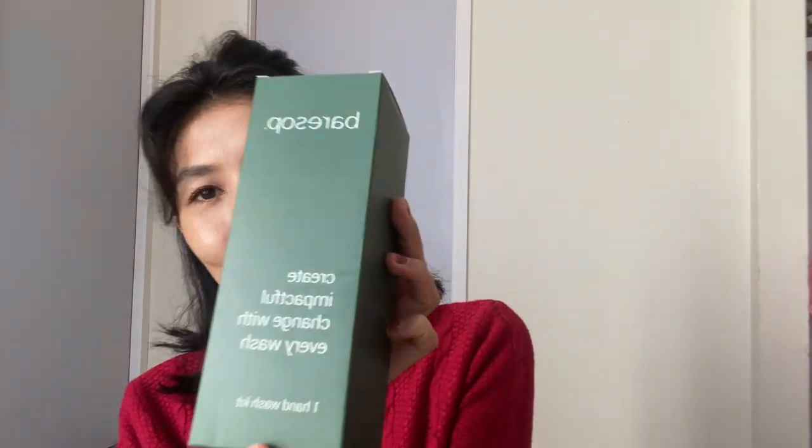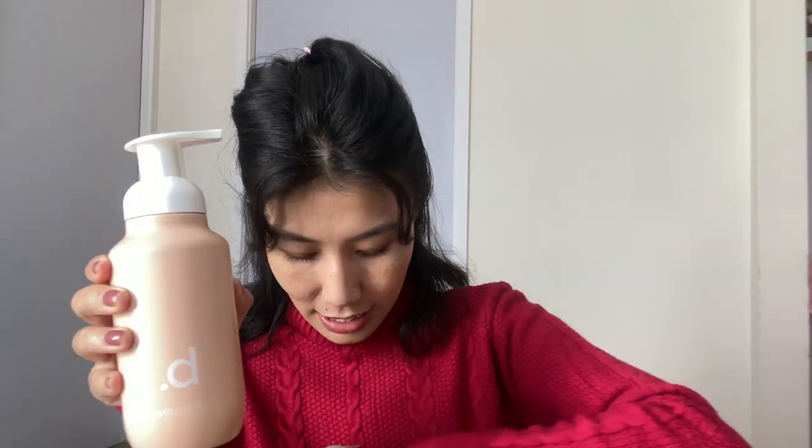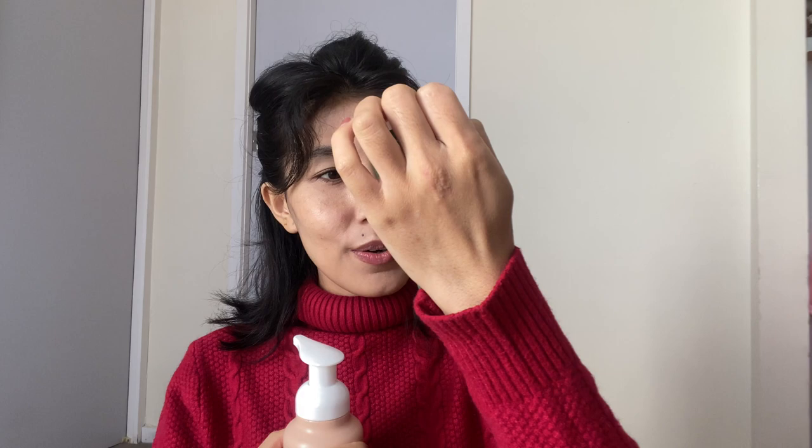We've also got Bare Soap — a hand wash kit with a reusable container. The idea is to avoid buying so many plastic bottles. Instead, you get a sachet, dissolve it with water in the container, and make your own hand wash soap. The sachet packaging is biodegradable, whereas plastic takes way longer to degrade.